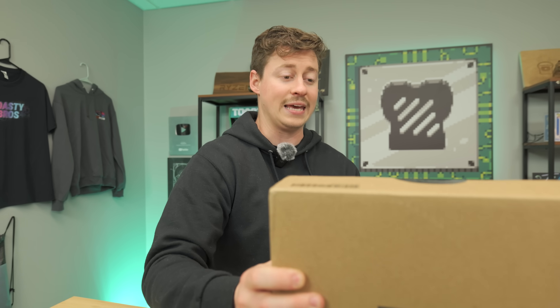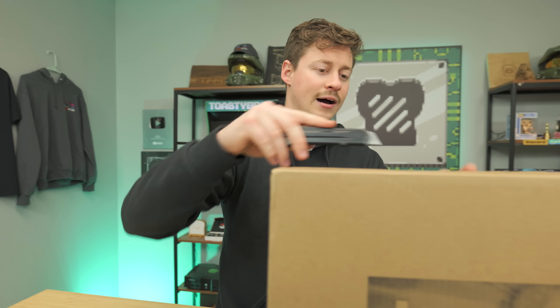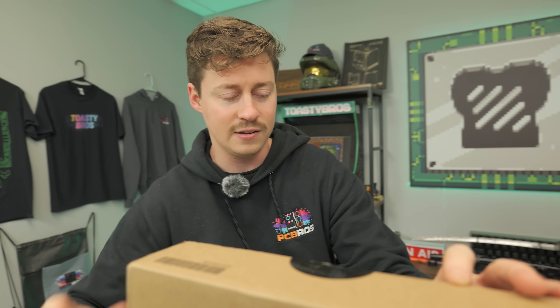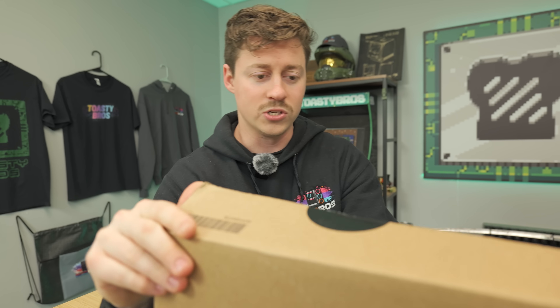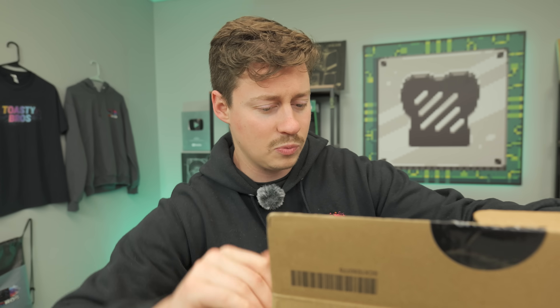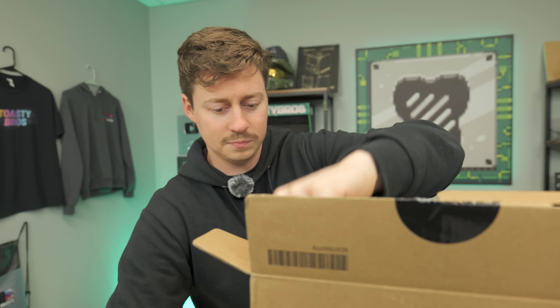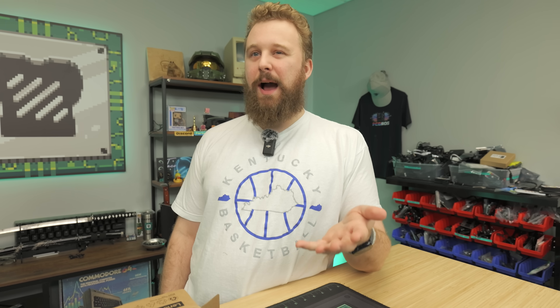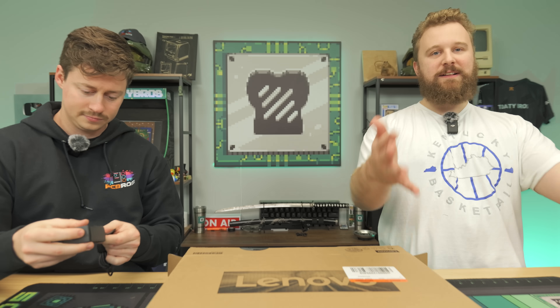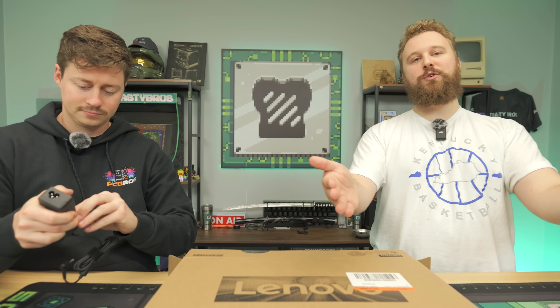This is a Lenovo IdeaPad 1 — the entry-level IdeaPad lineup. It has a Ryzen 5 7520U, four-core eight-thread, with new Vega graphics built in, and a 15.6-inch display. One important thing: it has soldered RAM, meaning there are really no upgrades. The storage probably can't be upgraded either, so this is a here's-your-laptop situation — if the specs work for you, great; if not, it's probably not for you.